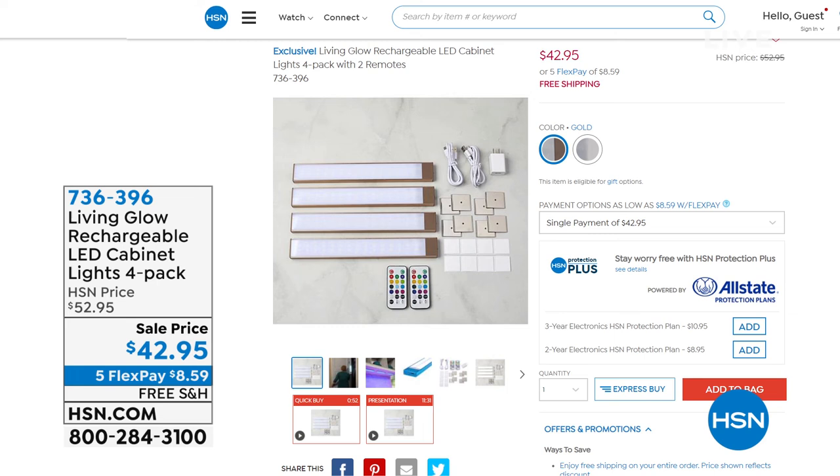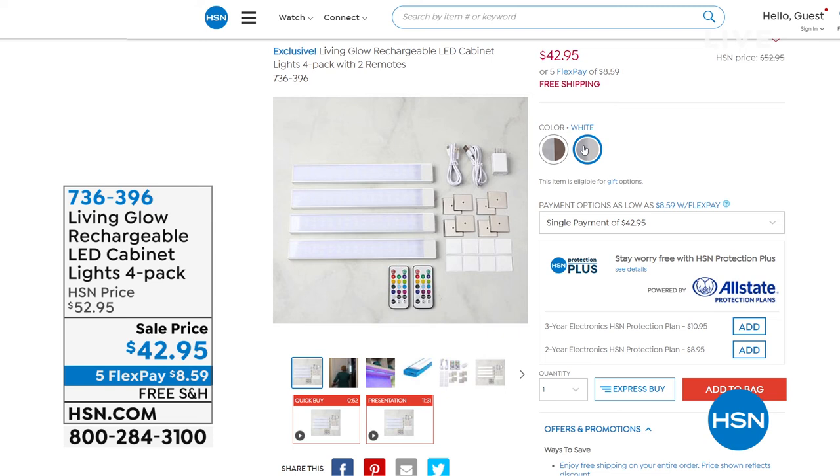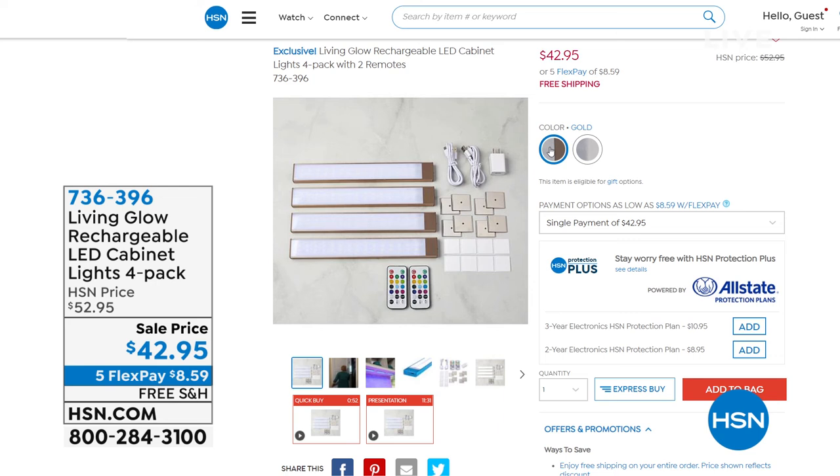You can look through 13 different light settings - there's a fade mode and a jump mode. The colors you're choosing are for the casing they come in, and we're down to just two colors left: gold and white. A four-pack is forty-two dollars and ninety-five cents, with five flexible payments of eight dollars and fifty-nine cents, and everything is on free shipping.